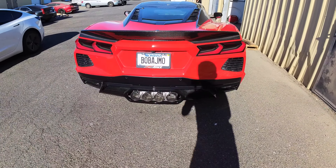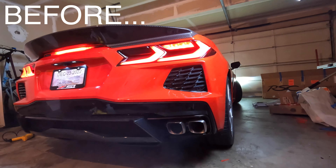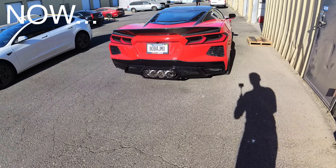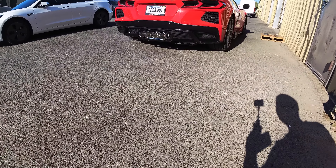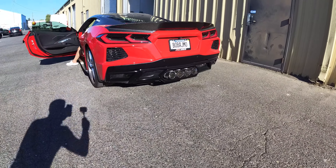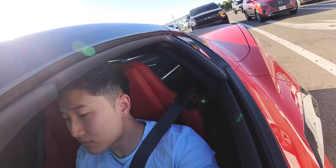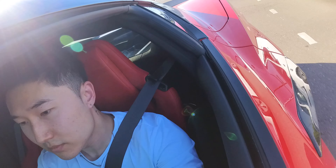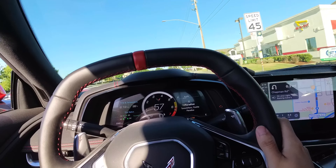We're at the shop and here she is. I'm gonna give her a cold start really quick. Oh my god! Guys she sounds so much better! Woo! It sounds incredible guys.